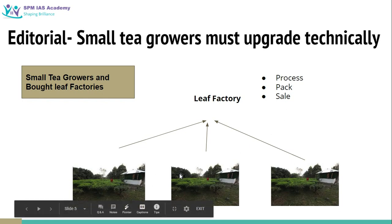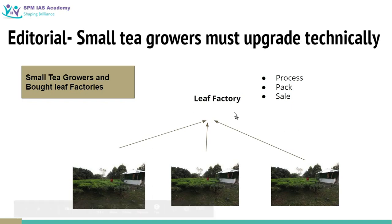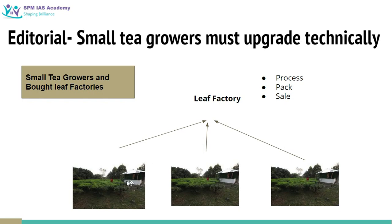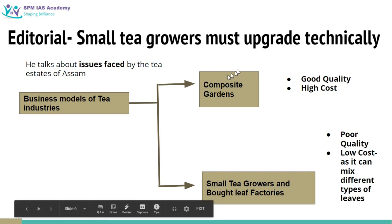One advantage of this model is that different types of leaves can be mixed together. The factory can buy some good quality leaves and some cheaper, lower quality leaves, which allows it to reduce overall cost. In the old composite garden model, if you planted high quality leaves throughout the garden the overall cost would be high, and if you planted poor quality leaves the tea wouldn't sell at all — there was no chance of mixing. But in this new model you can mix good and poor quality to reduce overall price. So composite garden teas are of high quality but high cost, while the small tea growers and bought leaf factories model produces tea of slightly lower overall quality but at lower cost.